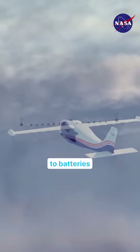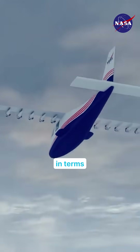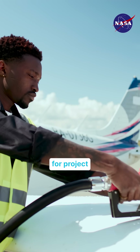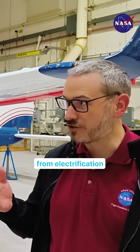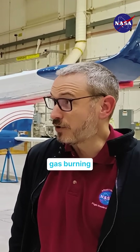If you take into account the switch to batteries and the switch to more aerodynamic concepts, you're aiming for a factor of five in terms of efficiency, which is huge. And that's one of the main reasons for the project — to reduce the carbon footprint of aviation. You get a lot of benefits from electrification, just like we see in the automobile market. Electric motors are so much more efficient compared to gas burning on the airplane.